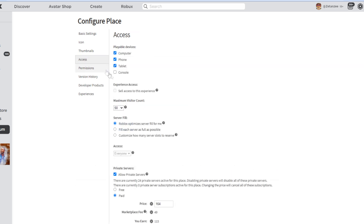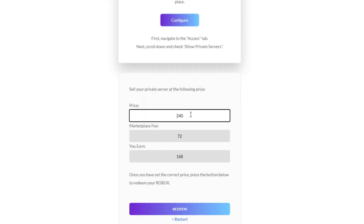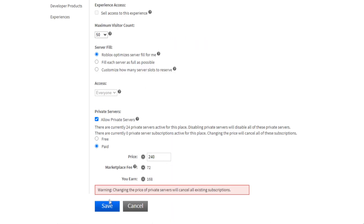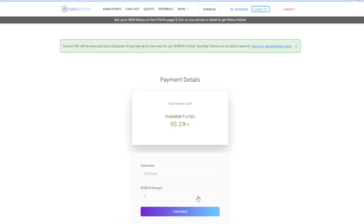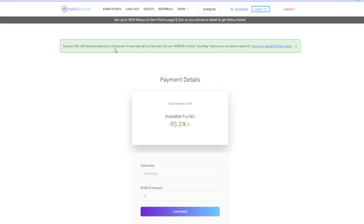Once you're on that page, press Access, scroll down to Private Servers, make sure Private Servers are enabled, and press Paid. Then head back on the website and copy whatever price it wants you to set the private server to. In this case I need to set it to 240 to receive 168 Robux. Save that and head back over to the website and press Redeem.